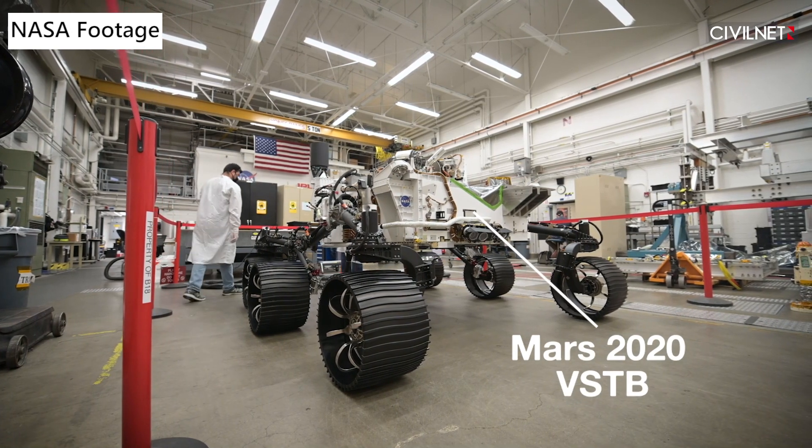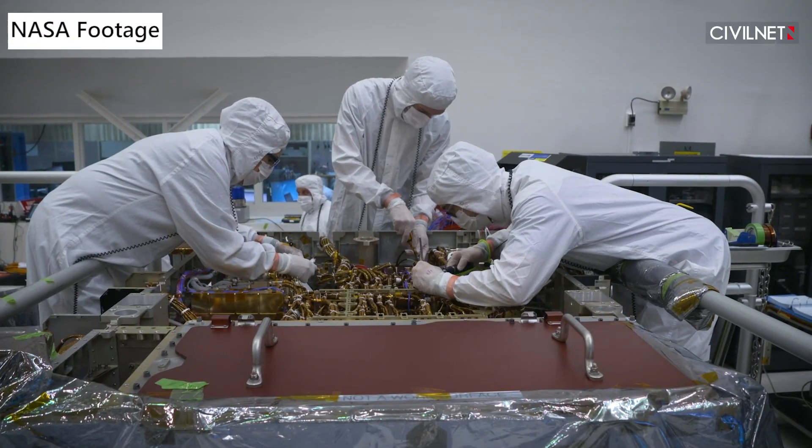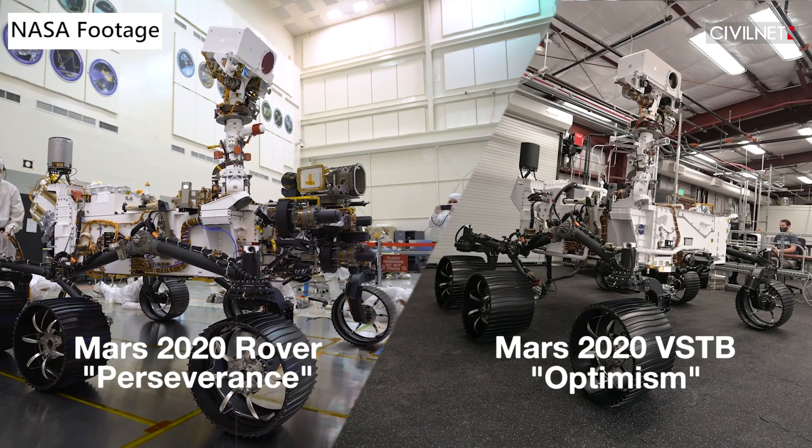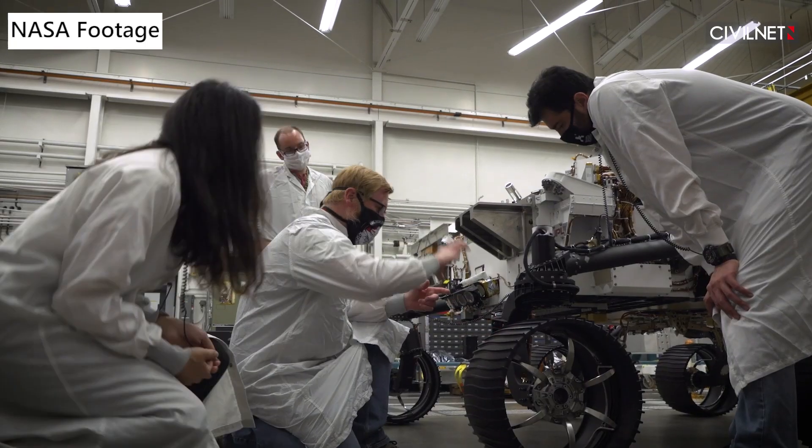While you are going through your daily routines on Earth, engineers and scientists of the Jet Propulsion Laboratory, or JPL, in California are designing and testing robots to send to Mars.